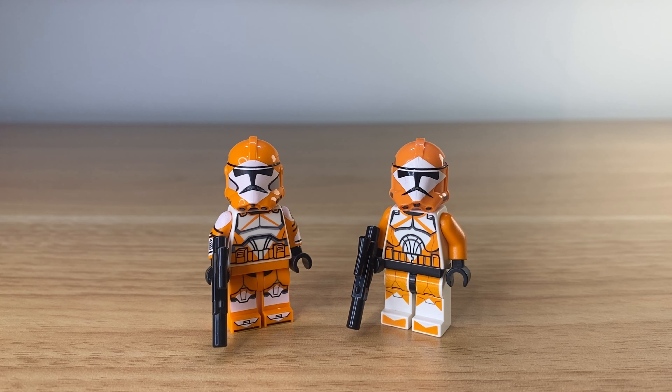If this was an official LEGO figure I guarantee that white would be super opaque. Here's a comparison to my old custom Bomb Squad Trooper using a Clone Army Customs helmet. I'm still a fan of this one to be honest, but again he cannot beat the GCC one.